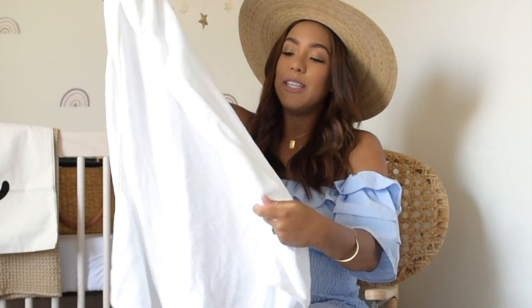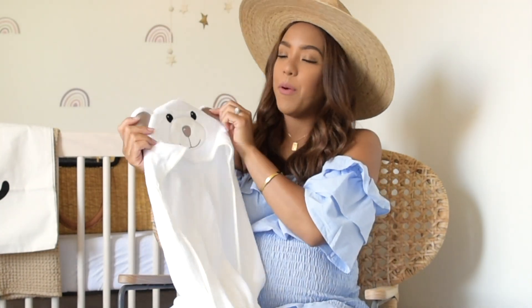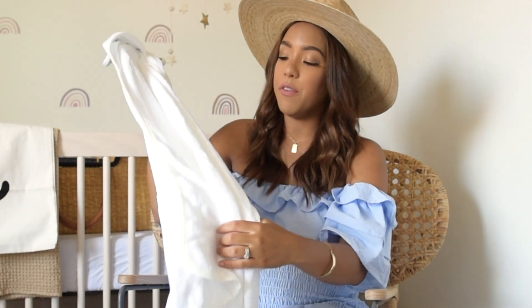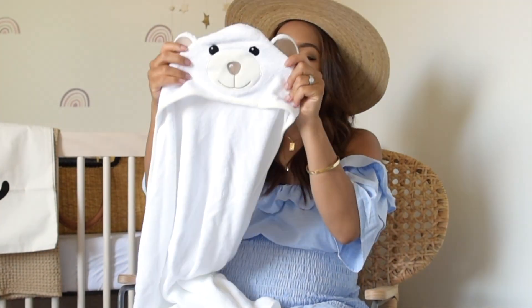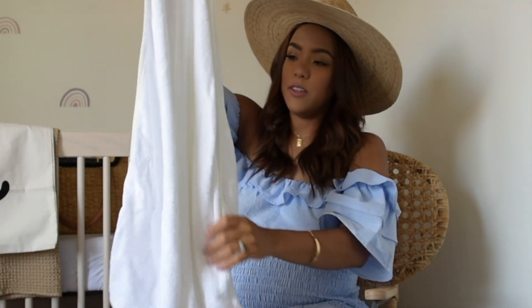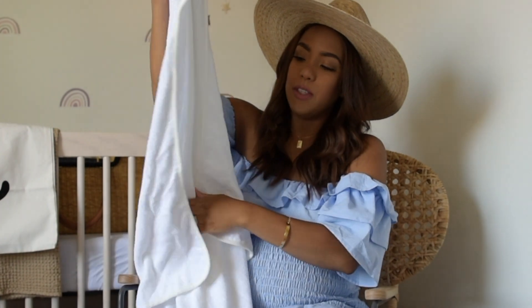If you're looking for really cute hooded towels but don't want to spend like $50, I found a great alternative. This is actually a bamboo hooded towel and it was about $29. I've seen a lot of hooded towels ranging from $50 to $70 and they're cute, but for $29 this is bamboo, super soft, and gender neutral. When she gets older she can still use it — we'll see how it actually washes.